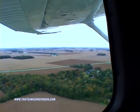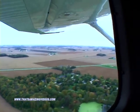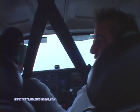Beautiful. See how beautiful the fall colors are now? Oh, they are gorgeous. We're so low, I'm afraid to ask to drive.